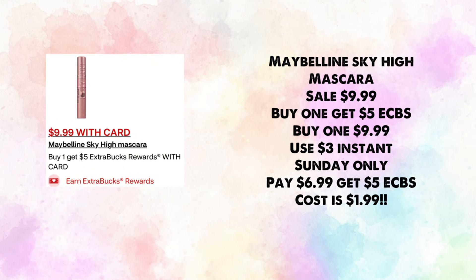Maybelline Sky High mascara is on sale for $9.99 — buy one, earn $5 in ExtraBucks. Use the $3 instant CRT (Sunday only if it extends). You'll pay $6.99 and earn back $5, making your cost just $1.99. If we still have the $3 digital coupon it would be a money maker. I'm also not sure if the Ibotta rebates reset — if they do, that makes the deal even better.